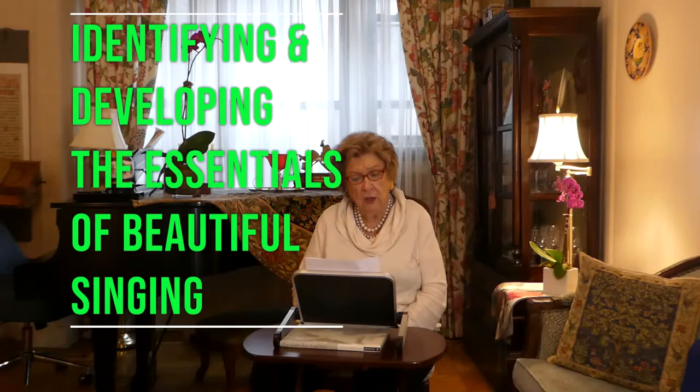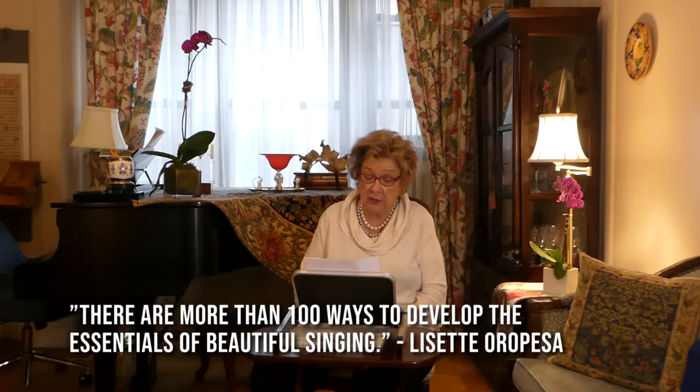I'm going to start with a quote by the wonderful American soprano Lisette Oropesa, who has said several times: there are more than a hundred ways to develop the essentials of beautiful singing. Therefore, I think it's important for us to, every now and then, look at those essentials. And when we have them clear in our mind, we can then develop ways to achieve them — and there are, as she said, many ways to achieve them.